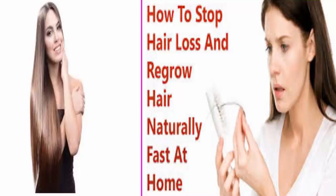Amla is rich in antioxidants and has antibacterial properties that prevent dandruff and scalp inflammation. It keeps the scalp clean and provides the required nutrition to the hair roots, making them stronger and shinier.